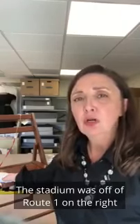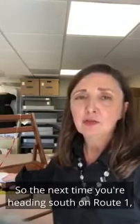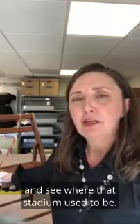The stadium was off of Route 1 on the right as you're heading south, just as you pass the canal. So the next time you're heading south on Route 1, you can look to the right and see where that stadium used to be.